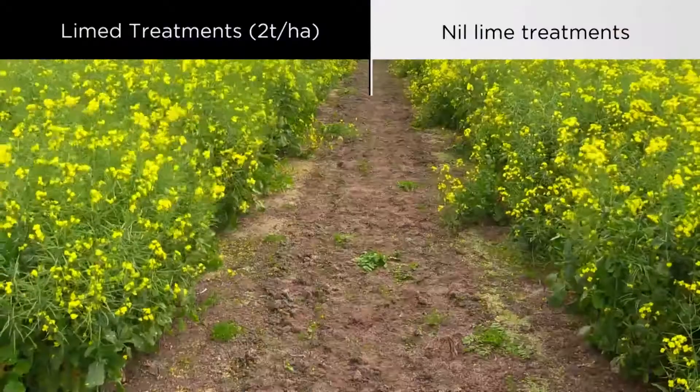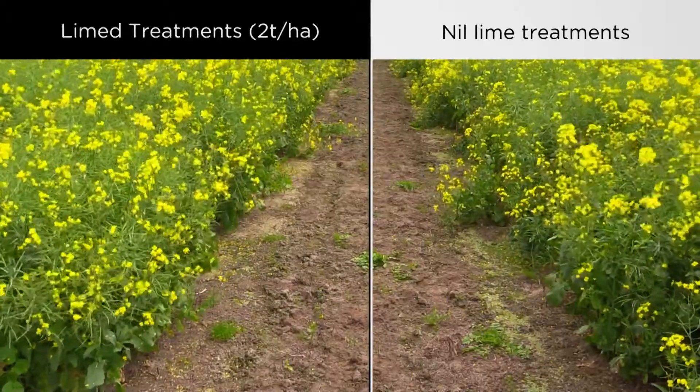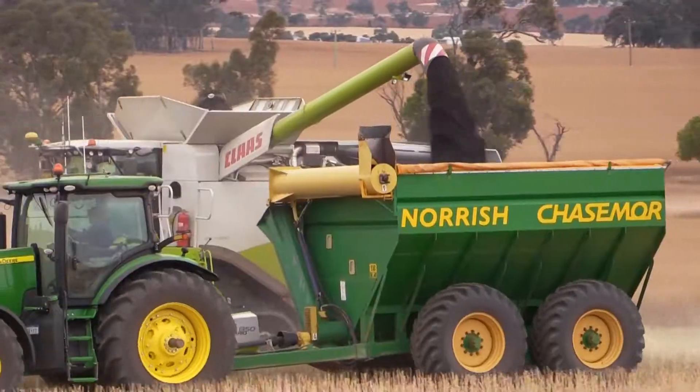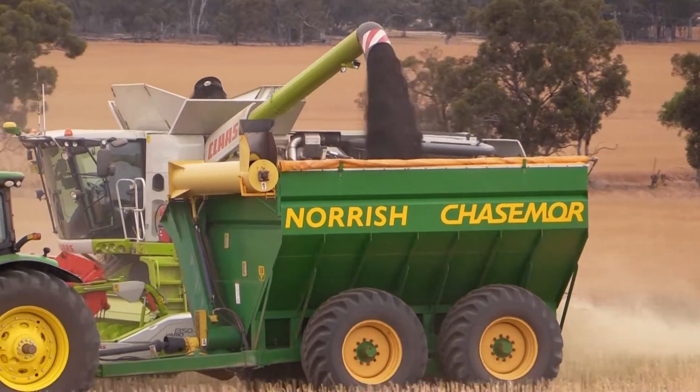It also affects, to a lesser extent, the availability of nutrients. The Coginup trial will compare different rates of phosphorus and different strategies of phosphorus application, with and without lime, and then use that data to do some economic analysis of what's the best investment.